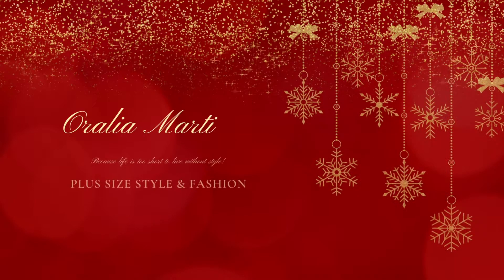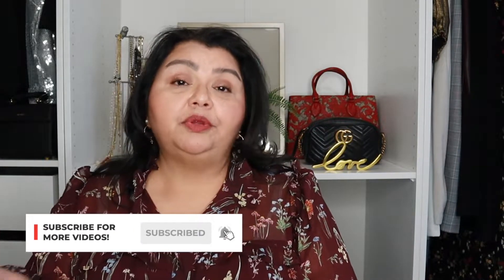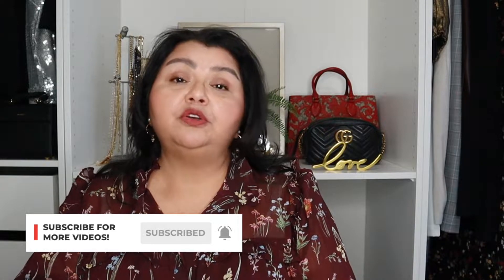Hi, welcome to my channel and welcome back to Gift Guide Week. Today we are doing gifts under $100. The gifts I'm recommending today are in the price point between $50 and $100. I will also be doing a gifts under $50 and a gifts under $25, so I'm covering a variety of price points over the next few days. Today we are focused on gifts under $100.